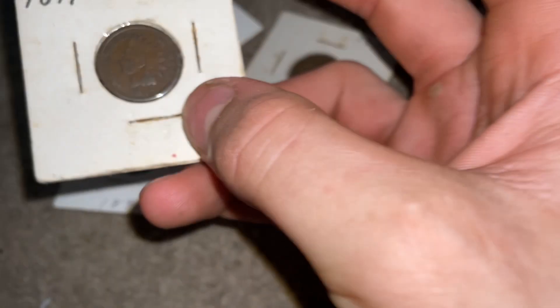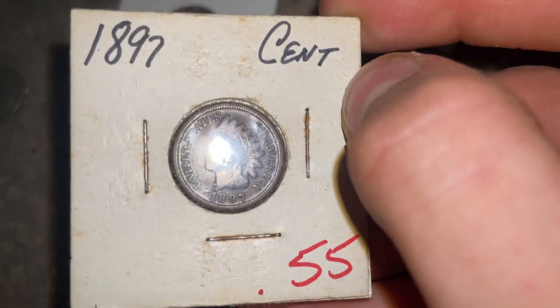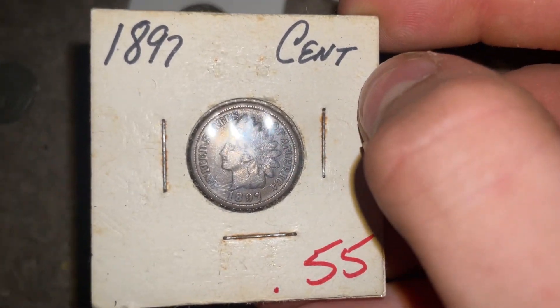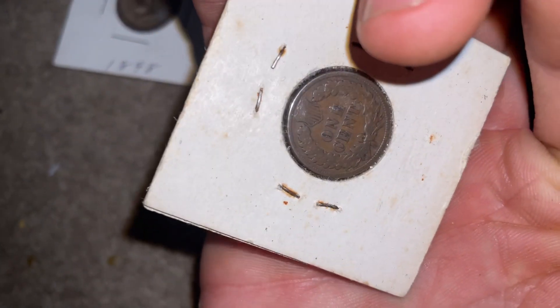Wait, this one's even older — this is an 1897 cent. If you guys see anything you want to talk to me about, let me know.